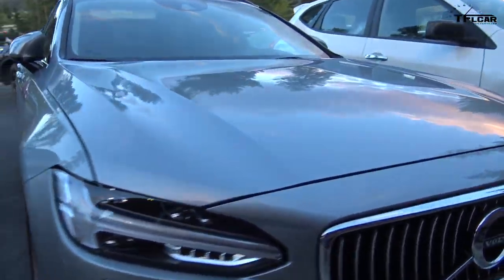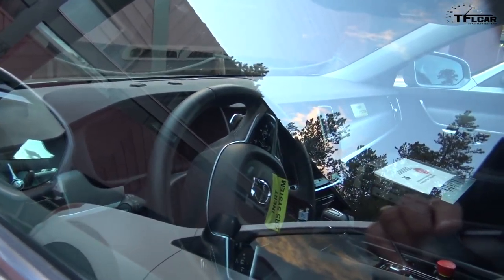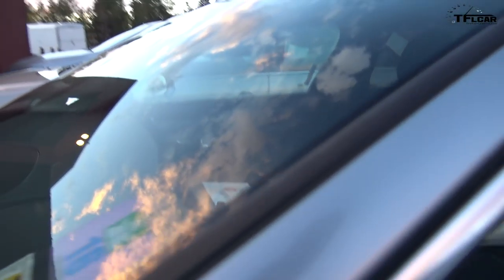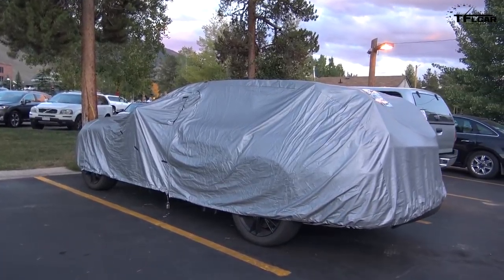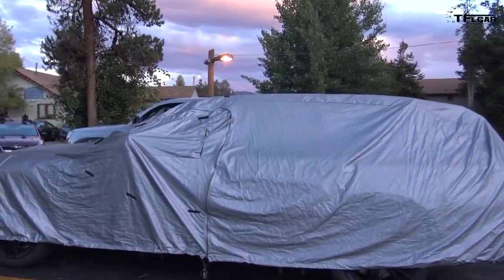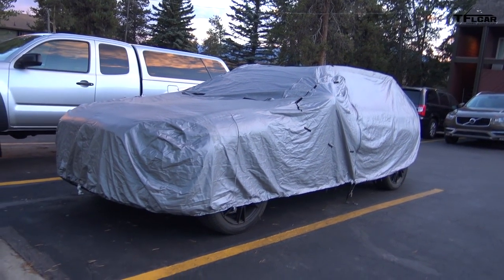Now I used to have a V70R, so I'm a little bit of a Volvo fan, if I'm being honest. It's got a European sticker inside — I believe it came right from Europe. Well, that could be the new cross-country. It's pretty long. We can't lift up the veil unfortunately — that's not part of the kosher rules. But you guys can take your own guess at what this could be. It could be the cross-country version — it's pretty tall.